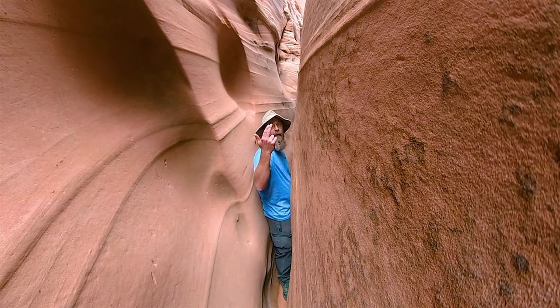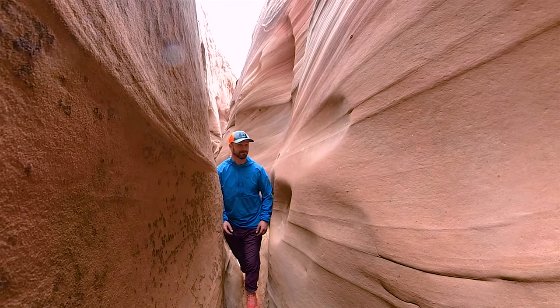If you've seen the movie 127 Hours, that's similar to the place that we're headed right now — a really narrow slot canyon. So if you're into tight spaces, pooping into bags, and no water, then this trip is for you.